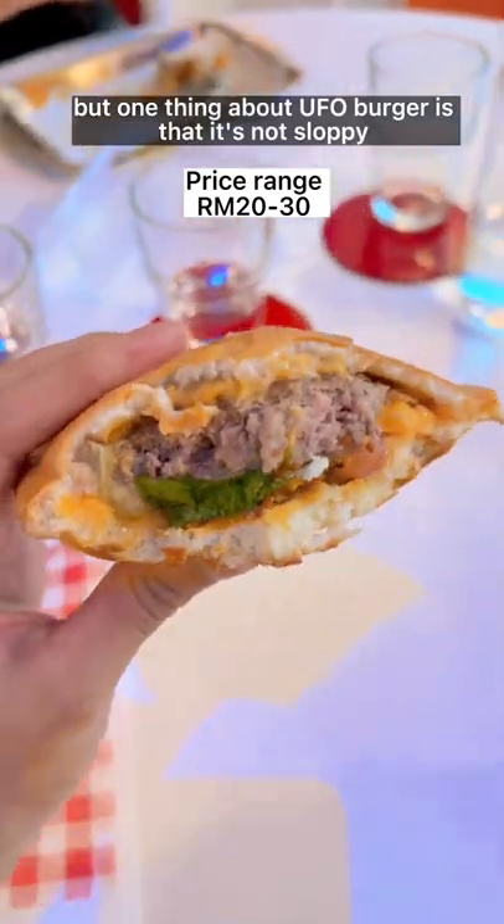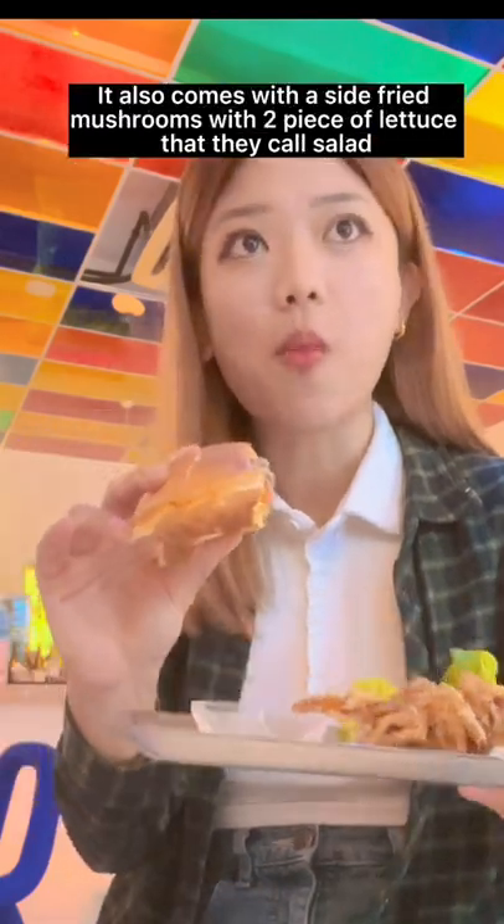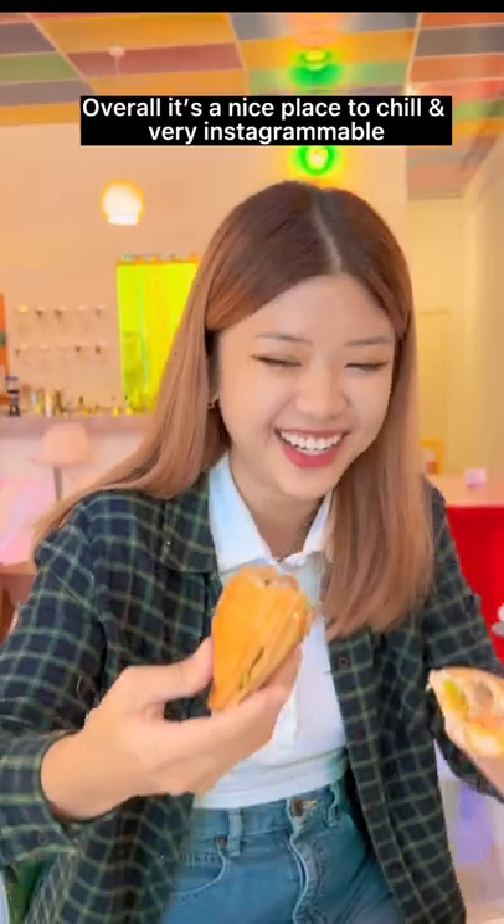One thing about the UFO burger is that it's not sloppy — the bread is covered up tightly so it's pretty clean to eat. It also comes with a side of fried mushroom and two pieces of lettuce that they call salad. But overall it's a nice place to chill, very Instagrammable.